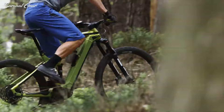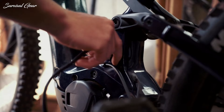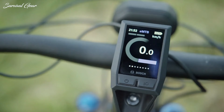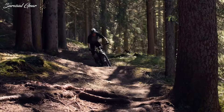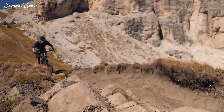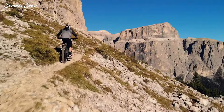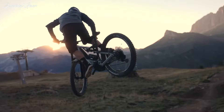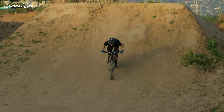Where traditional mountain bikes struggled to balance the demands of descending with the need to climb back out, electric mountain bikes can make both a breeze. This is the biggest attraction to these premium assisted steeds — you can have all the descending confidence and control of an enduro mountain bike, but in a package that laughs at those daunting climbs. But when you're in the market for a new electric mountain bike, you'll quickly find that there are a lot of options out there with a ton of specs to compare.